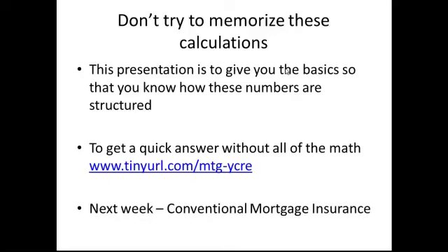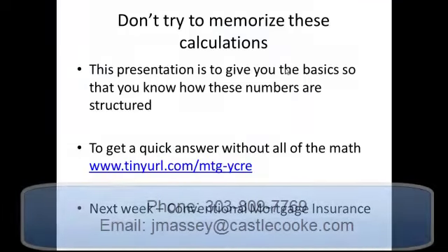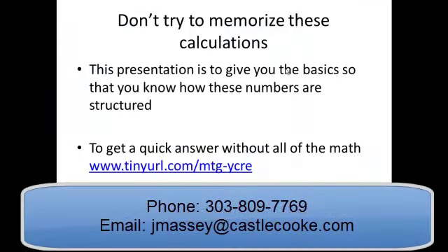Next week we're going to talk about conventional mortgage insurance — monthly, upfront, and lender-paid basis. It might be a little bit of a longer video, but hopefully we'll give you some good information as well. Have a fantastic weekend. If you need anything from me, call me at 303-809-7769 or email me at jmassey@castlecook.com. Have a great weekend and we'll talk to you soon.